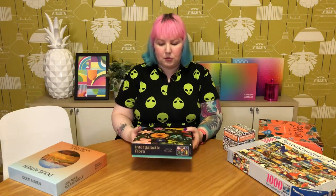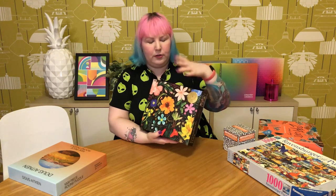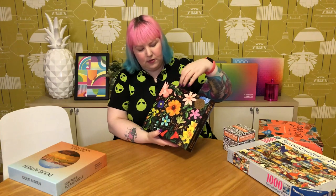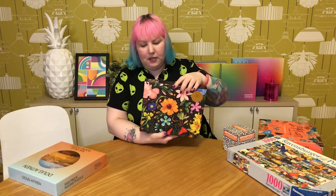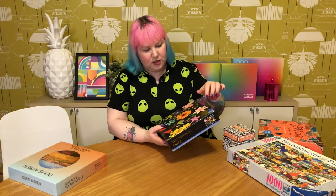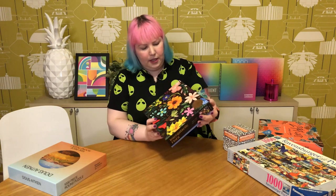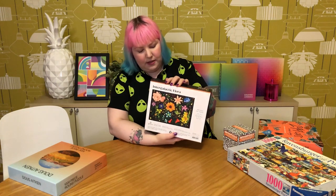Then there's a Galison puzzle I got from Book Depository called Intergalactic Flora — 1000 pieces, and I think it's fairly new. It's a beautiful flora or flower puzzle with a space, universe, galaxy look behind it — stars and beautiful flowers floating in space. What makes it really beautiful is the gold foiling in the background, where all the stars, moon, and constellations are done in gold foil. It looks really pretty and I think it's going to be a very beautiful one to put together.